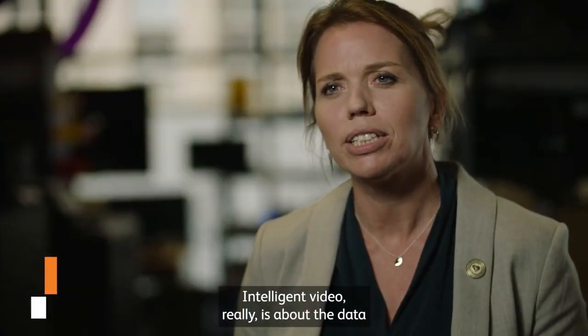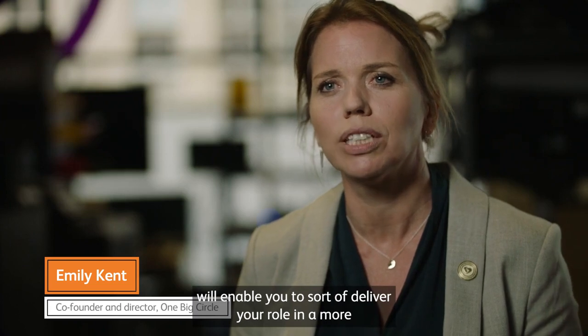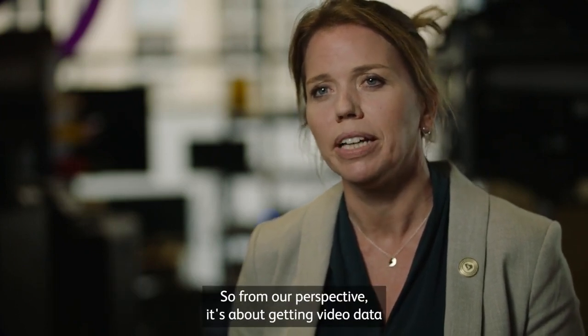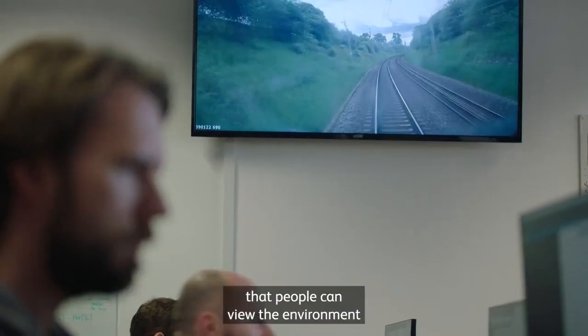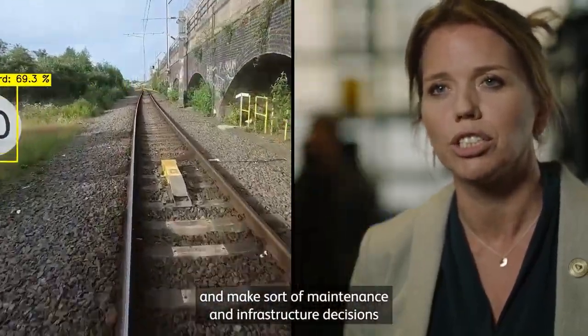Intelligent video really is about the data that you need to see, the images that will enable you to deliver your role in a more safer and efficient way. From our perspective, it's about getting video data from onboard trains and making that accessible so that people can view the environment and make maintenance and infrastructure decisions based on that.